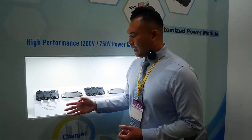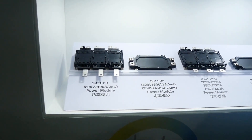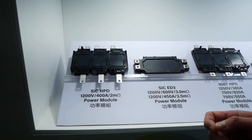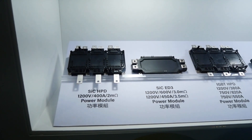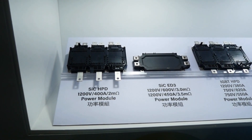Over here we have the latest silicon carbide 6-in-1 power module: 1200 volt, 400 amp. It has a really low RDS on of 2 milliohm, and it can provide up to about 250 kilowatt.